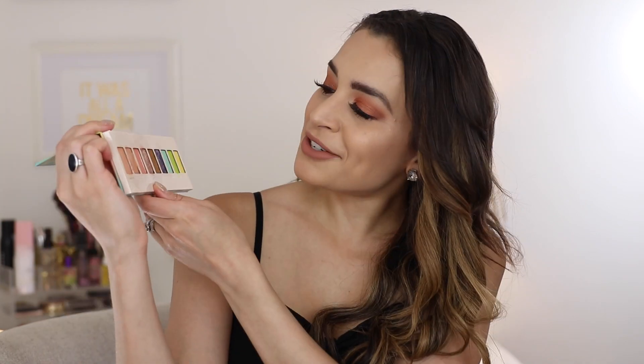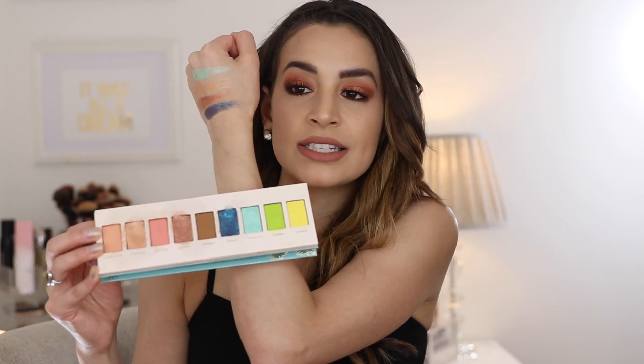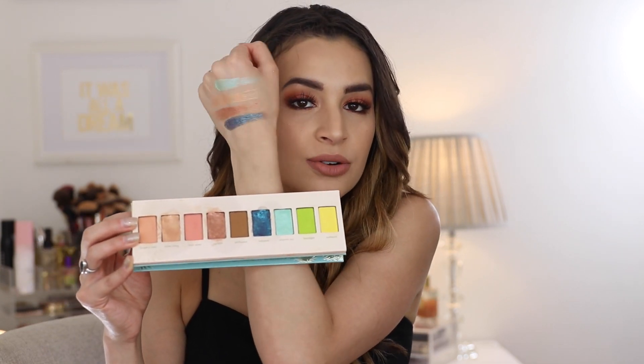Next up is the Jouer Tan Lens palette — a $34 palette with nine shades and a mirror. It has very summery tones — warm shades plus some greens, blues, and more colorful options. What's interesting is that you get different textures with the shimmer shades: one shade called Sure Thing is basically like a cream eyeshadow, others are pressed foiled shadows, and some are standard shimmer shades. The shimmers are nicely pigmented — especially the dark blue shade, which is a duochrome that reads green, purple, and blue all at once. Super pigmented, super easy to use. The mattes blend out nicely too, and I never used the yellow or lime green shades.